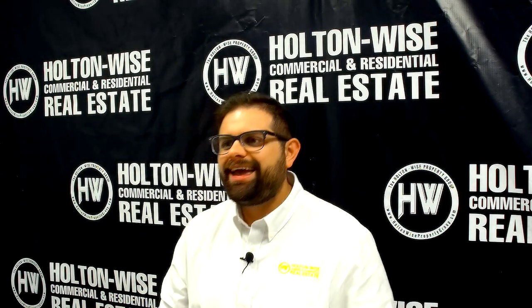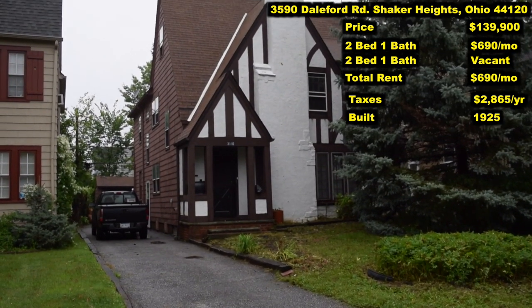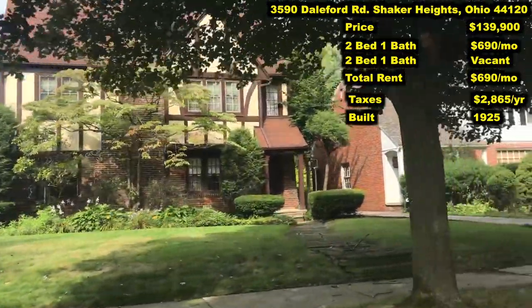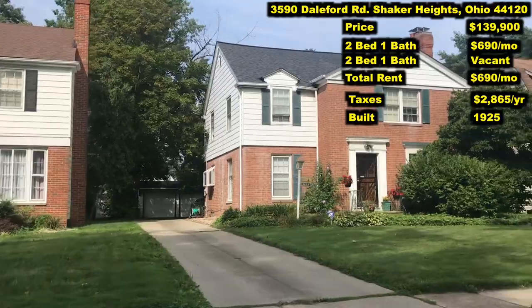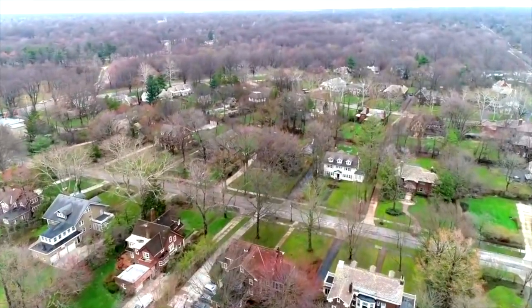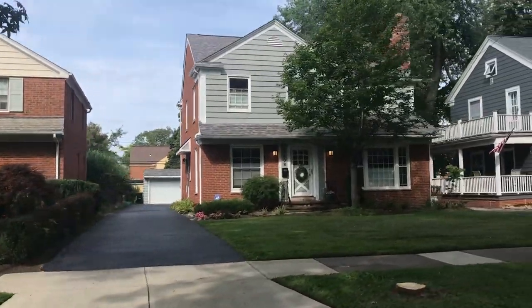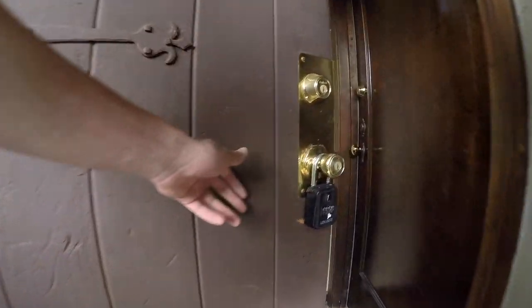This leads us further east, all the way out to Shaker Heights, and this is the nicest neighborhood and nicest property I have for you today. 3590 Daleford, Shaker. I have priced this property at $139,900. Shaker Heights is one of the more high-end and affluent suburbs in the Cleveland area. It's got very nice close proximity to downtown Cleveland, so the city itself has a lot of doctors and lawyers living in it. Shaker's got a ton of $500,000 to $700,000 estates and multimillion dollar estates very close by, and you're getting a lot of the benefits of being in such an affluent neighborhood. You are getting a solid tenant base, including a lot of grad students.